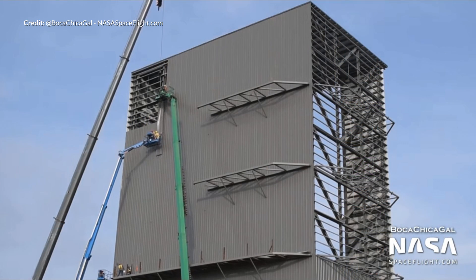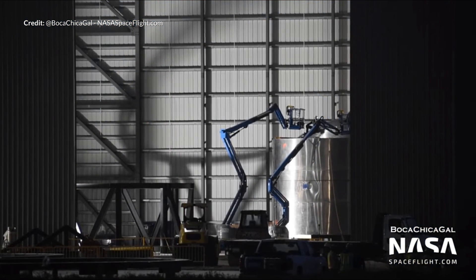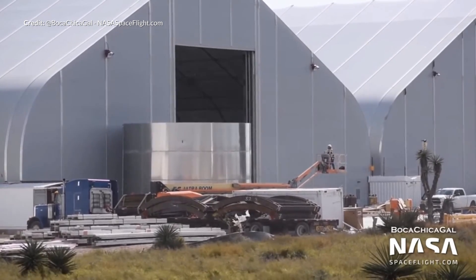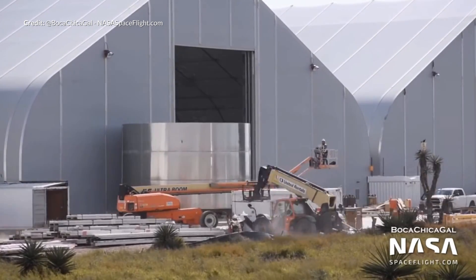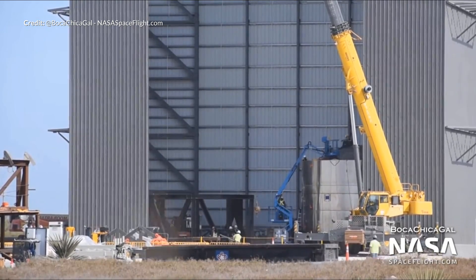The high bay structure is very near complete now, which still has certainly not stopped SpaceX from utilizing it as it's being constructed. Loads of new ring segments are being produced now faster than ever it seems, and there are already some preliminary components being stacked for the SN3 Starship. The pace of development with this entire complex is just crazy.